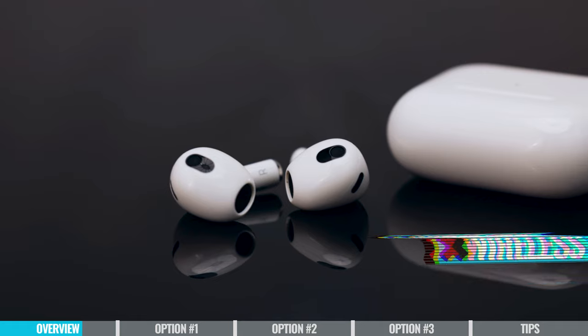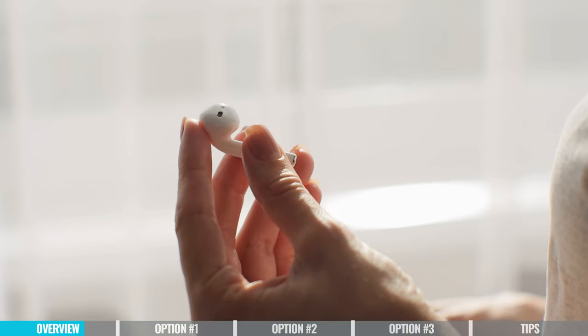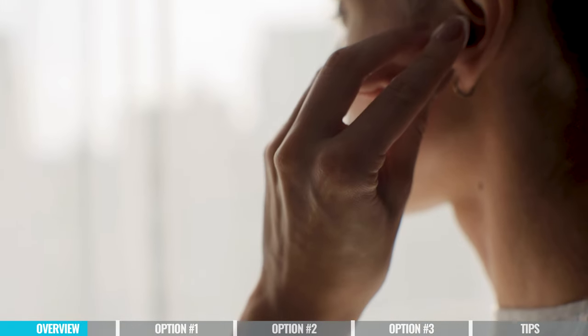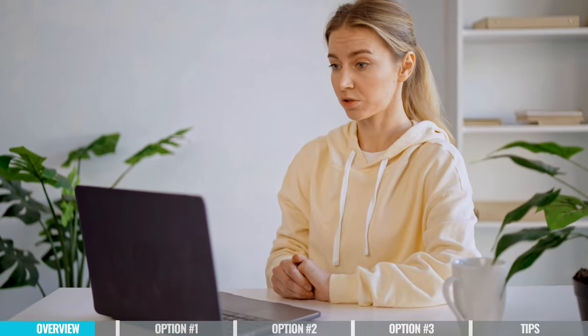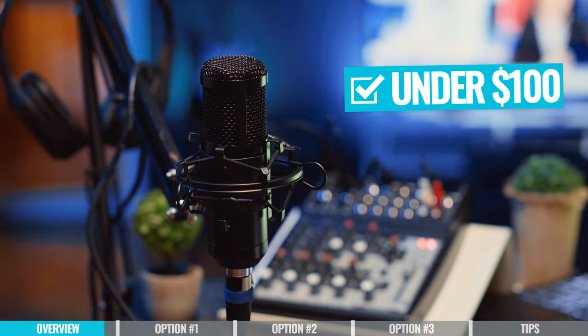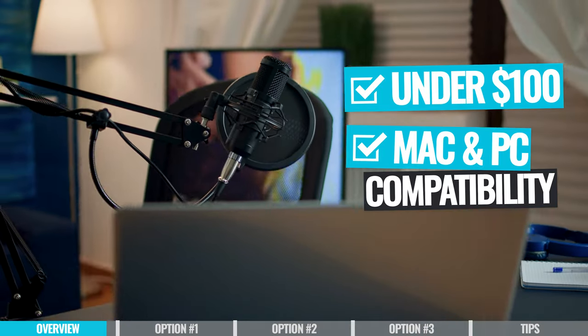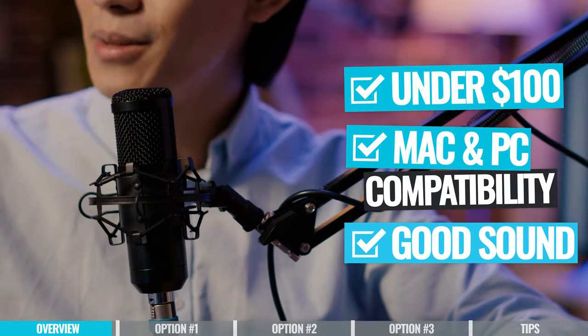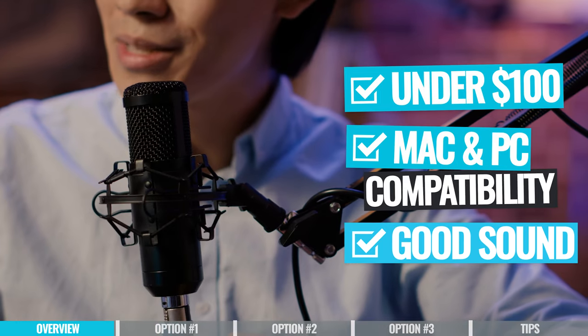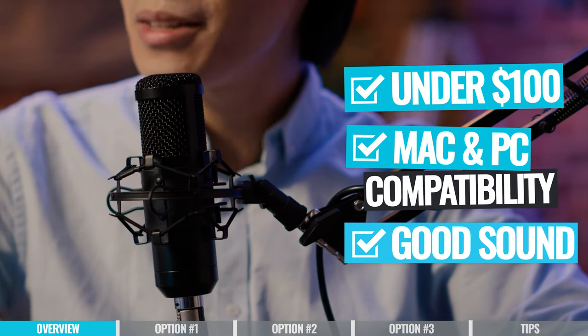Two things I would never use: don't use anything wireless like AirPods — they're fine for phone calls and music, but the transmission quality to your computer won't be good enough. And I would never use the built-in microphone on your computer. Even if you've got a really fancy MacBook Pro, they just don't build computer microphones to work well for that purpose. Now let's jump into my three recommendations for best podcast microphone for beginners. All three are under $100 US, plug and play compatible for both Mac and PC, and they all sound really good — good enough that your listener will probably never know you didn't record in a professional studio.